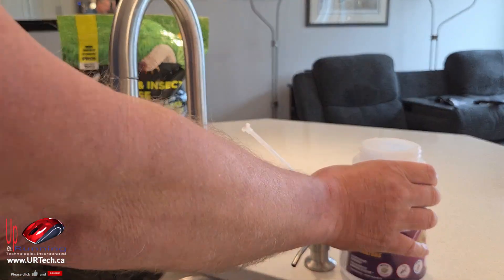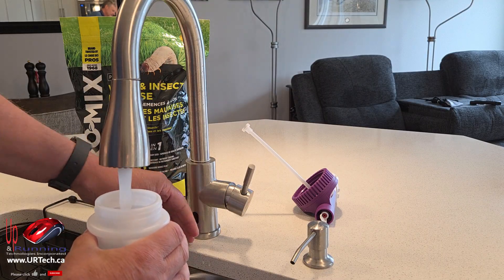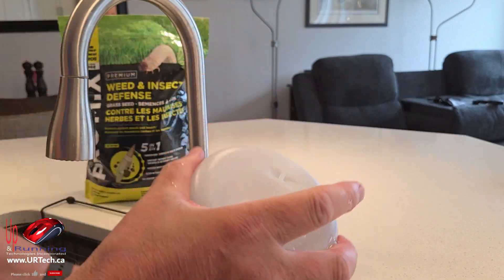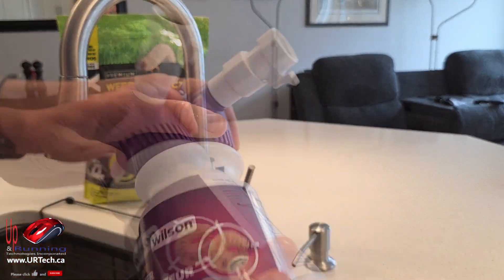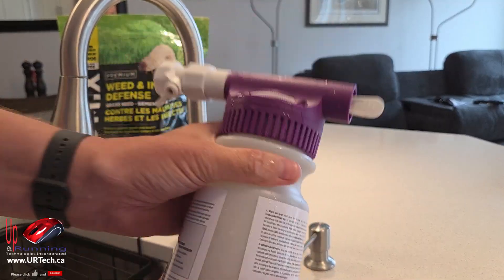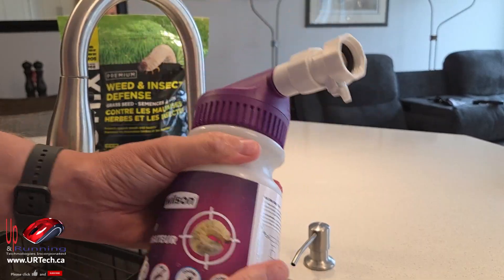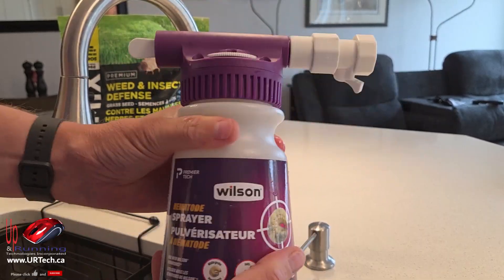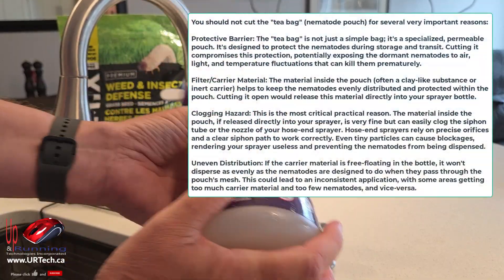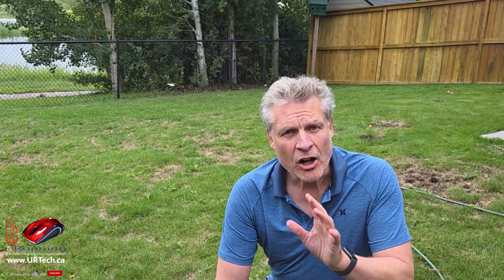Now I'm going to take my nematodes — or half of them anyway — and put the entire teabag in. Do not cut the teabag. I'll put my second bag back in, put the cap back on, and just leave it at room temperature. Do not put it in your fridge or freezer. Fill up the entire container with warm water, put the lid on, and shake it for a good 60 seconds. We've got to wake those little guys up. You want to mix the warm water in with the nematodes — that will activate them. This is a biologic, a real living creature. Keep shaking and flipping it around while you're applying it to the lawn after the hose is attached.